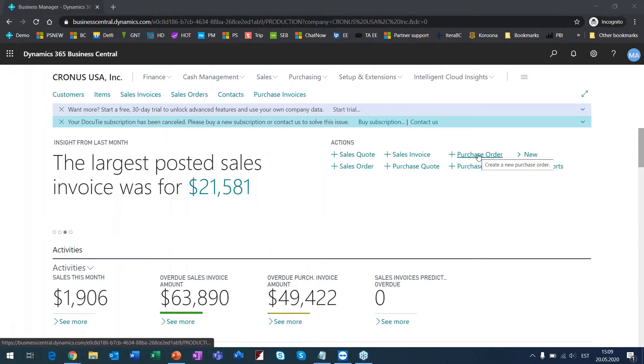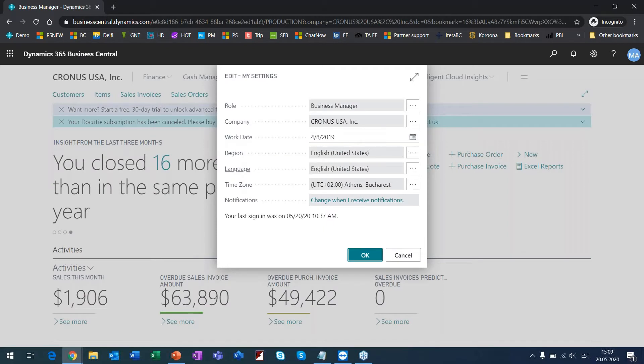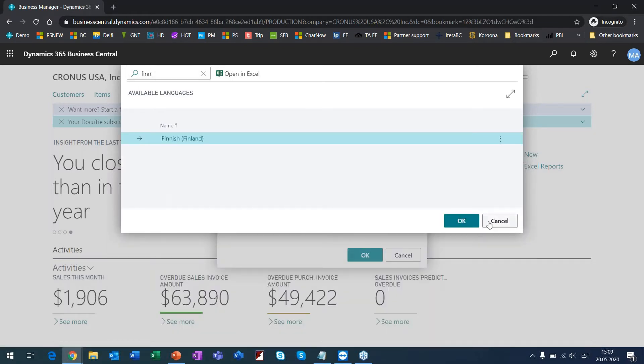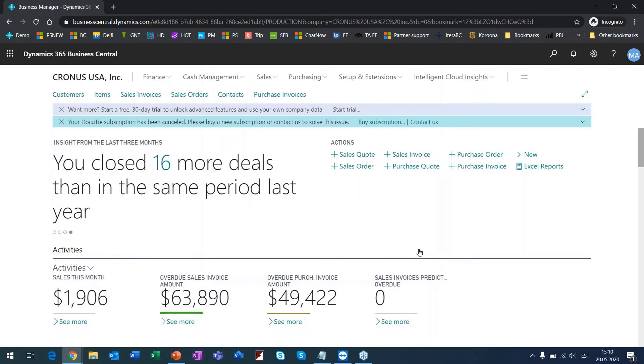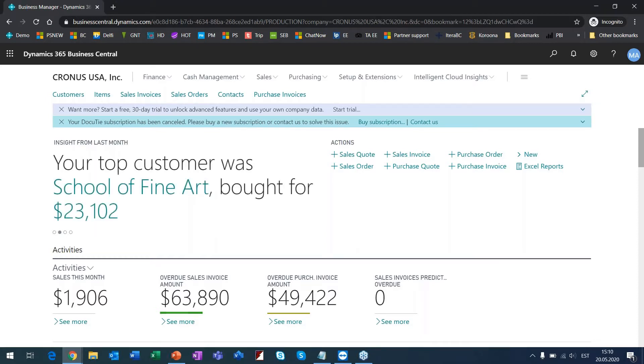I've switched to my web browser. Now you should see it. The system is in English at the moment, but I can assure you it's also available in Finnish if you prefer. There is no more Windows client — it's only a web client. I'm using Chrome, but whatever browser you use is supported: Microsoft Edge, Safari on Mac or Apple computers, everything is supported.